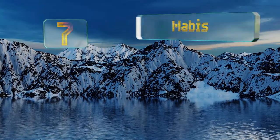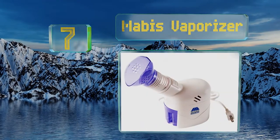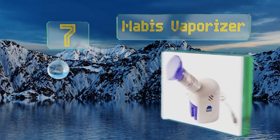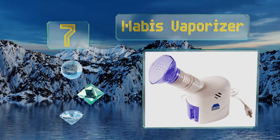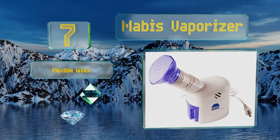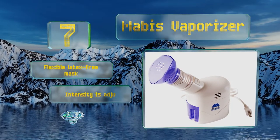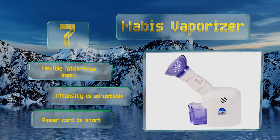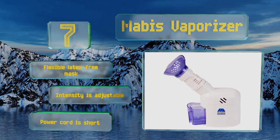Starting off our list at number seven, the compact and easy-to-use Mabis Vaporizer doesn't require filters, so you can use it often without having to pay for costly replacements. Your favorite essential oils can be added to the dedicated aromatherapy compartment. It comes with a flexible latex-free mask and its intensity is adjustable, but the power cord is short.